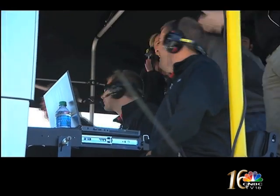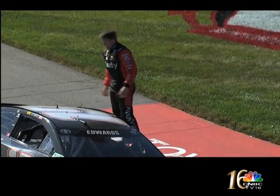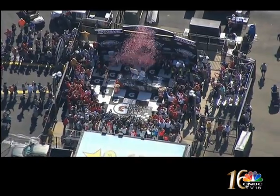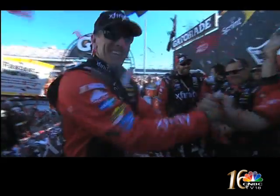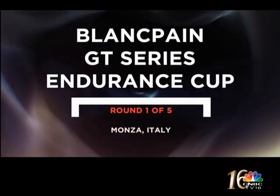How did he pull that off? That's a teammate! A second straight win for Edwards and a second straight backflip. Next up, Talladega — more on that later in the show. But we switch to Italy for the opening round of the Blancpain Endurance Series.